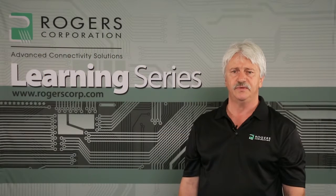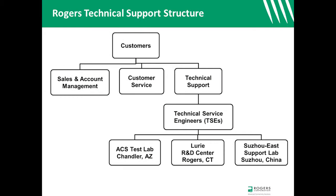TSEs have access to and are supported by engineering and technician staffs in three different test lab facilities. One test lab is located in our Chandler, Arizona manufacturing site; another is in the Research and Development Center in Rogers, Connecticut; and the third is on our Suzhou East Campus in Suzhou, China.